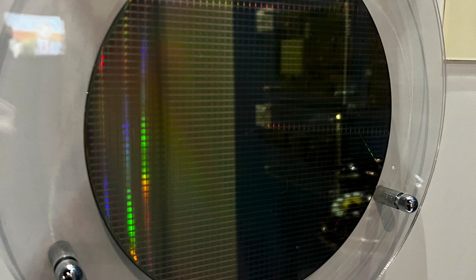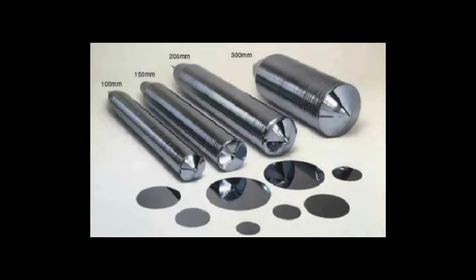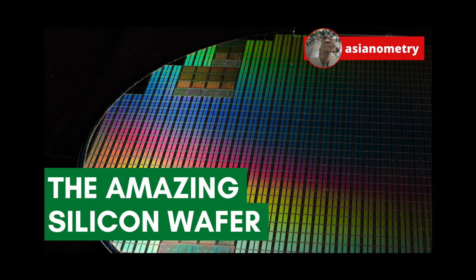Moving an entire multi-billion dollar industry from 200mm to 300mm means changing and retooling every part of the semiconductor manufacturing process. Starting with the wafers themselves: figuring out how to grow, cut, polish, and deliver a pure silicon crystal so much larger turned out to be one of the biggest challenges. Today, semiconductor-grade silicon wafers are grown using the Czochralski method — you dip a seed crystal into a pool of molten silicon called a melt, then carefully pull it out while rotating to grow the crystal.